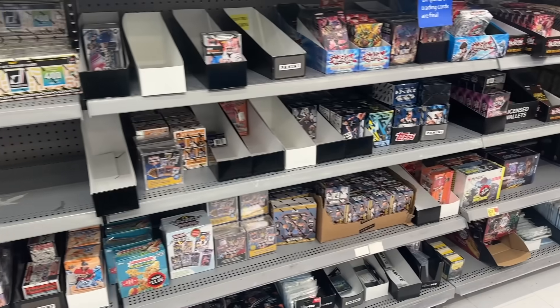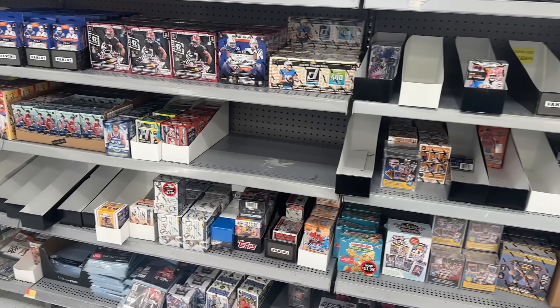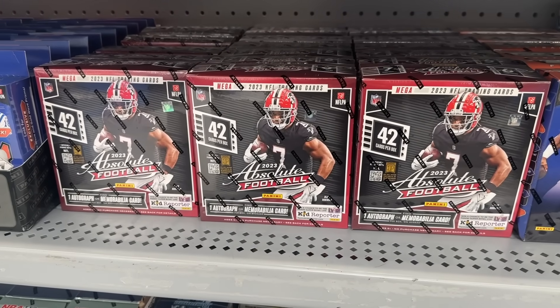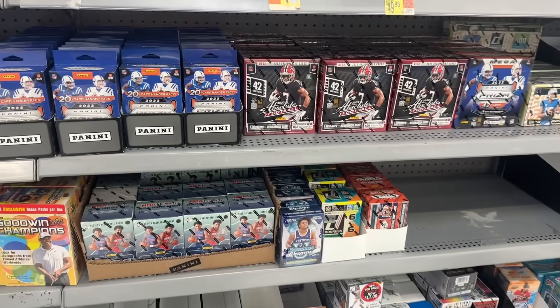Outside of all the Prizm and Absolute, there's really not much else to write home about, but all around this is a phenomenal restock this week. I'll be grabbing some more Prizm football hanger boxes. Absolute's been tough — I don't know if I'll grab any more of that — but all around this is a phenomenal restock over here at Walmart.